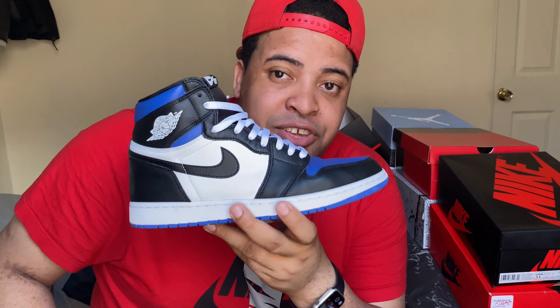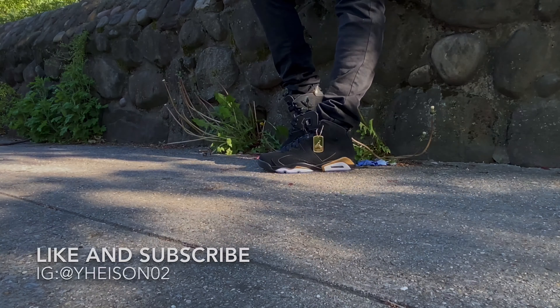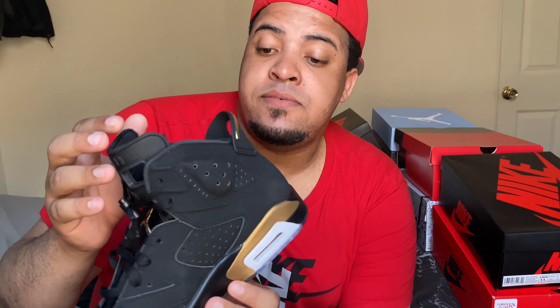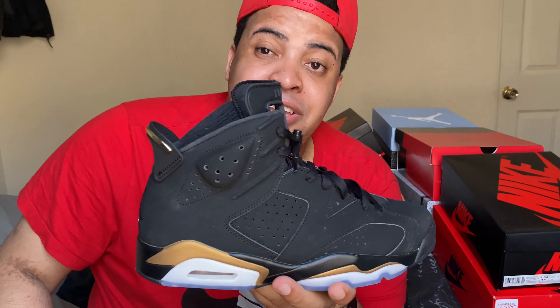The next one released on May 14th at a retail price of $200 — this is the Jordan 6 DMP. It's an all-black shoe with gold details. If you have the right clothes to style them, you can steal the spotlight on the street. The Jordan 6 DMP honors Michael Jordan's first championship, making it a really special one I'm happy to have.